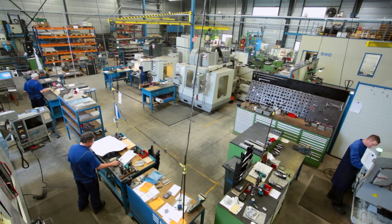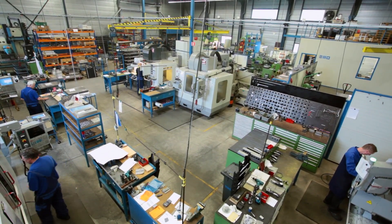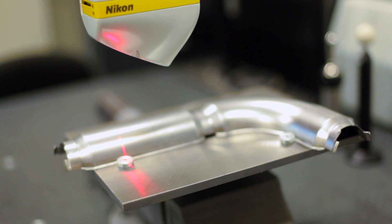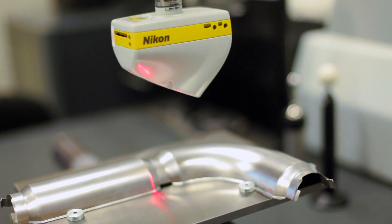When all parts are completely manufactured, the most critical parts are checked by our quality manager by using a 3D laser. If necessary, a measuring report is generated for critical parts.